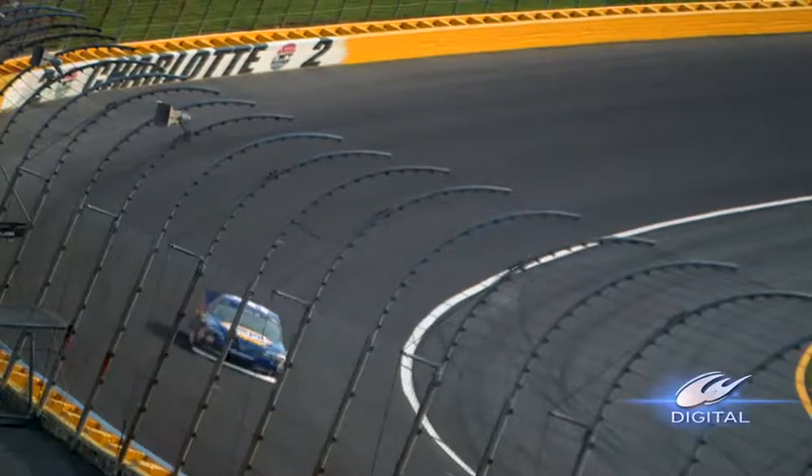I ran over something on the front straightaway — don't know what it was, I didn't see it but I felt it. If I gave you 5,000 guesses as to why we'd be under a red flag, would this have been one of them? They don't use the red flag very often; I don't think they've actually used it at every race this year. We're probably going to use it a lot less after this.